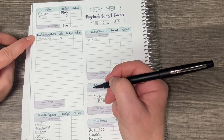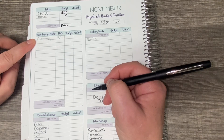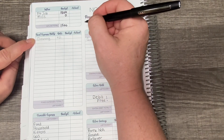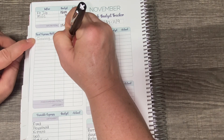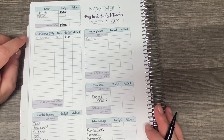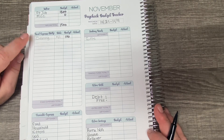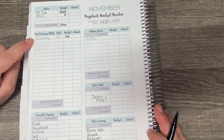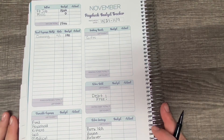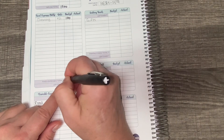Moving on to my fixed expenses. I only have one fixed expense for the next two weeks, and that is for the cleaning ladies to come on November the 1st, and I will pay them $100. I was putting aside half of my bills, but I'm not going to do that anymore because it became very confusing to close out my budget. So I'm only going to be budgeting fixed expenses that are going to occur between the paycheck dates. My fixed expenses total is $100.